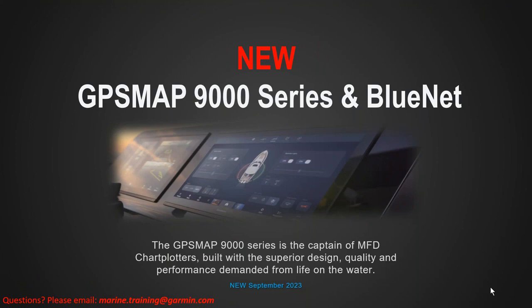Hi, welcome back to another Garmin Marine Team webinar. My name is John and I would like to introduce the brand new GPS MAP 9000 series and BlueNet. As always, if you have any questions on this specific webinar, please email us at marine.training@garmin.com.